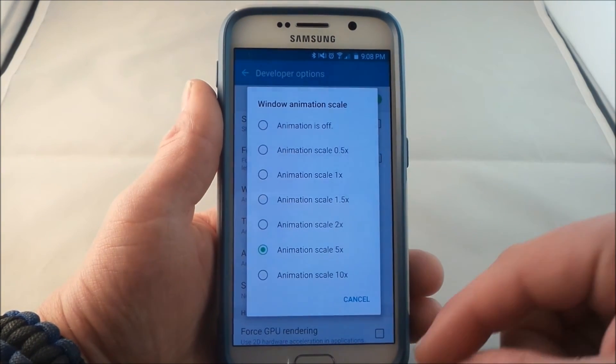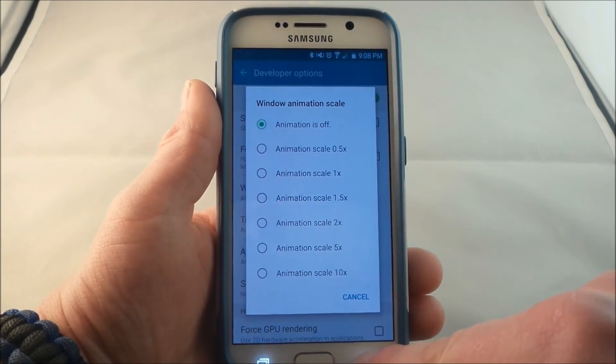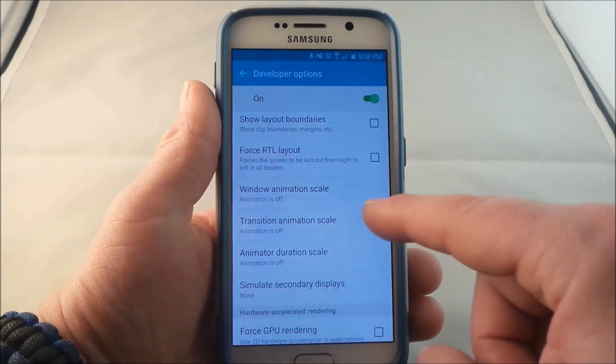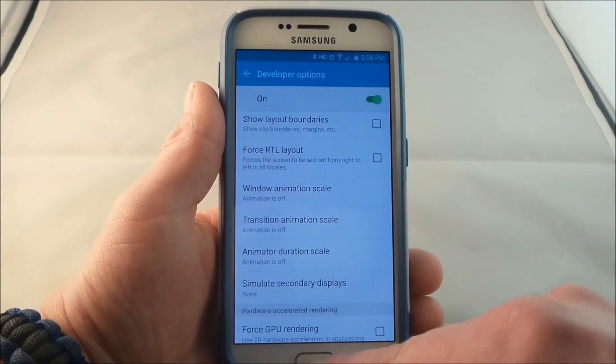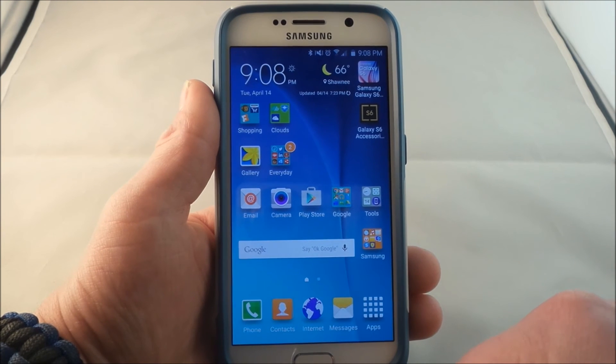I always turn them off right at the very get-go, right when I very first buy the phone. Once you have all three of these off, going from screen to screen, from application to application, your phone will actually run quicker.